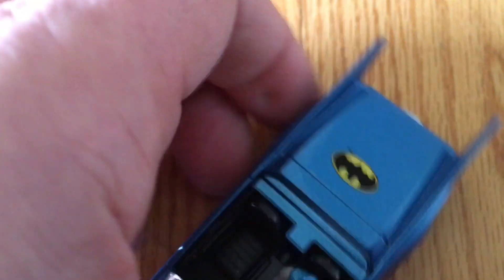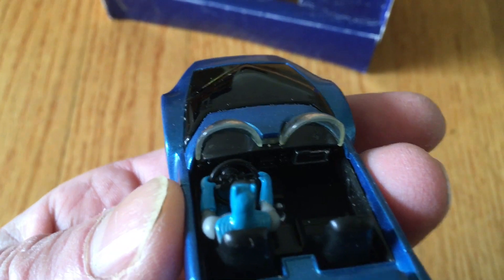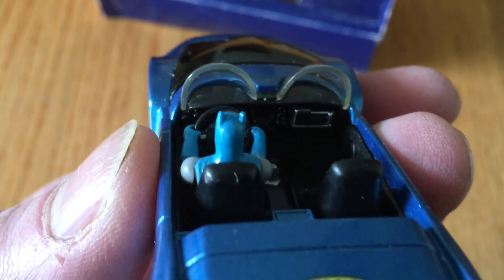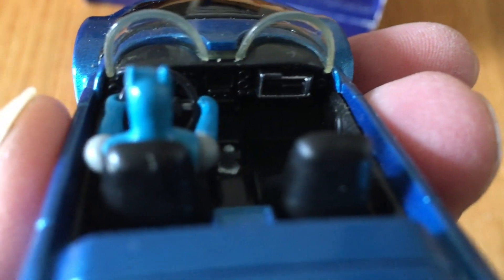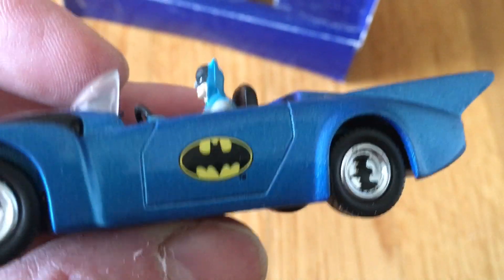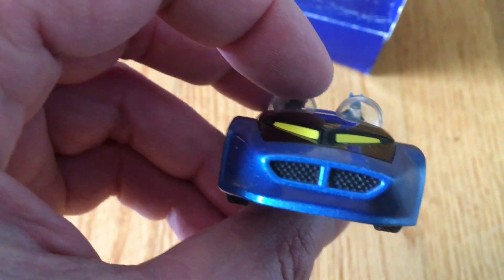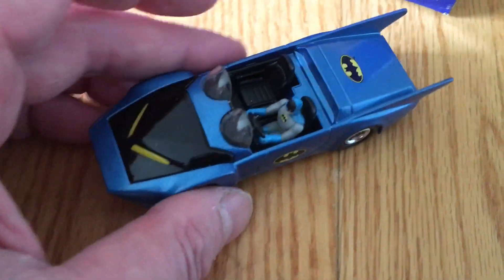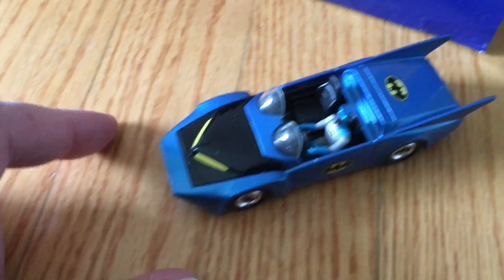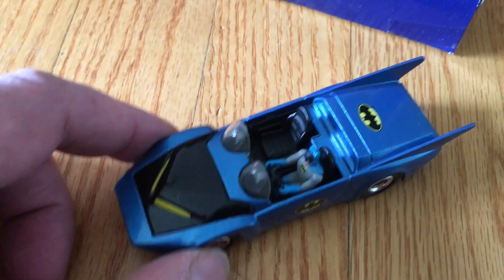It rolls really nicely, very quiet — listen to that. There's not much as far as an interior, like a dashboard or anything, but it's got some gadgets on there. Now the '66 Batmobile is everybody's favorite, let's face it, but this is a pretty decent vehicle. I kind of remember seeing these in Toys R Us for about eight dollars each, and at the time I thought that was a lot of money for something a little bigger than a Hot Wheels or Matchbox.